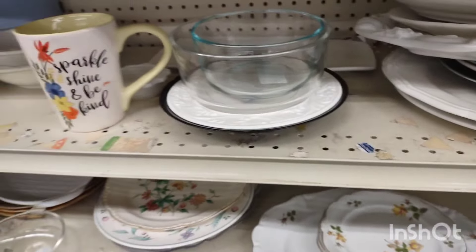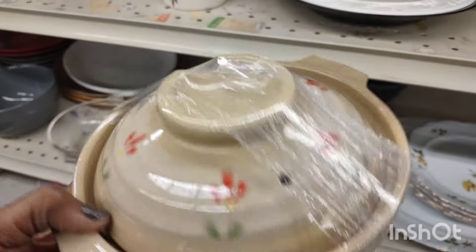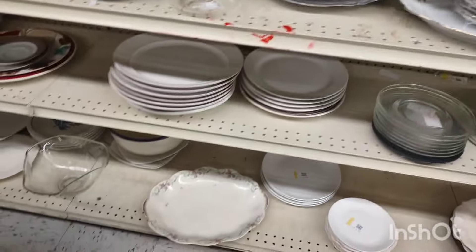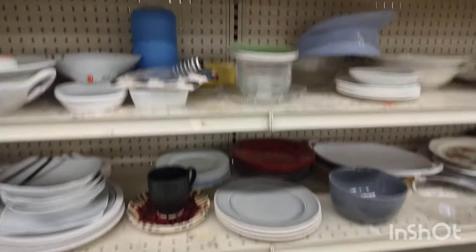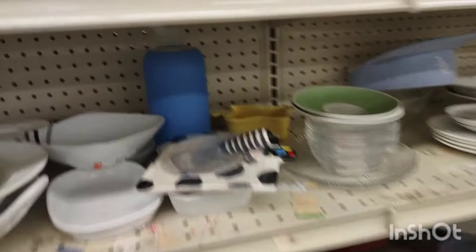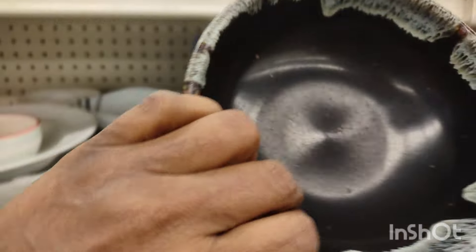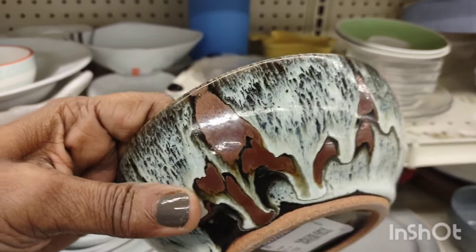If they had a whole complete set of that flower pattern, I think I would have purchased it. When you're picking up plates and bowls, be careful — sometimes people use bowls to feed their animals, so you have to be real careful with purchasing bowls.